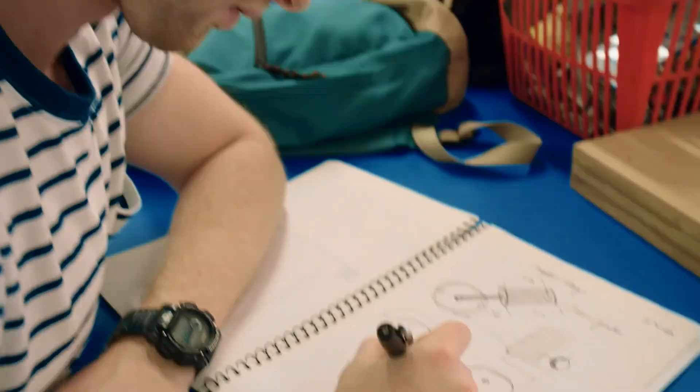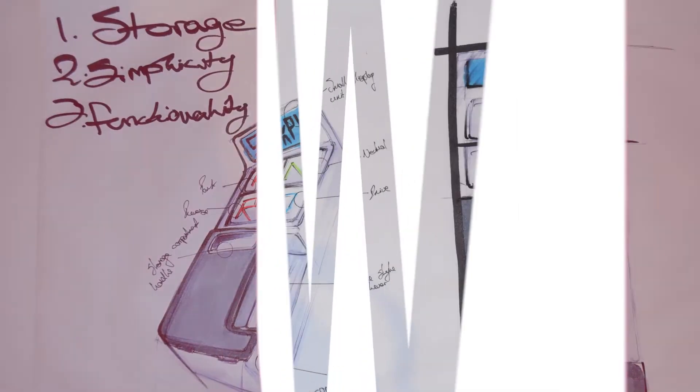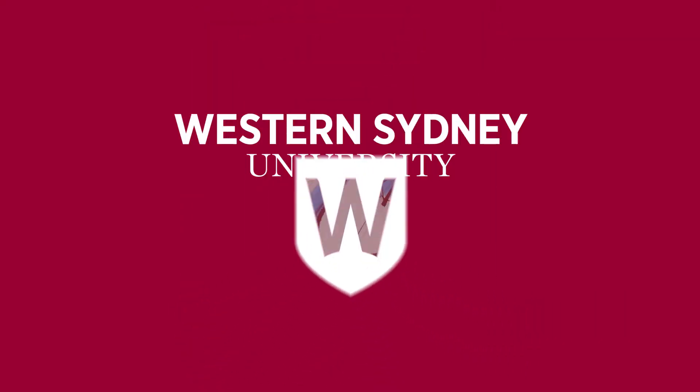The students are seeing innovation and entrepreneurship hand in hand. They're going to be able to apply that sort of thinking to their own lives when they go.